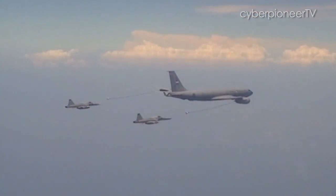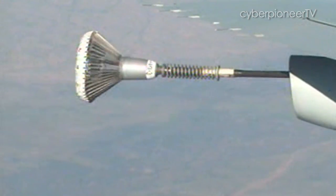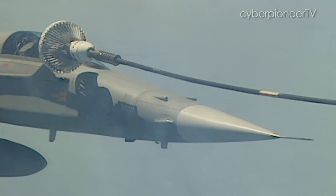The KC-135R has another way to offload fuel. Trailing behind the tanker are special drogues used for refuelling fighter aircraft such as the F-5 Tigers that are fitted with probes.